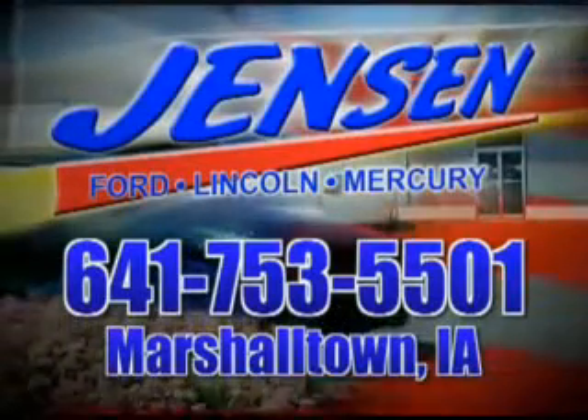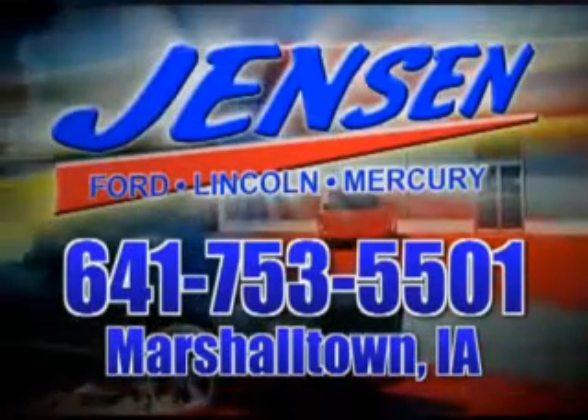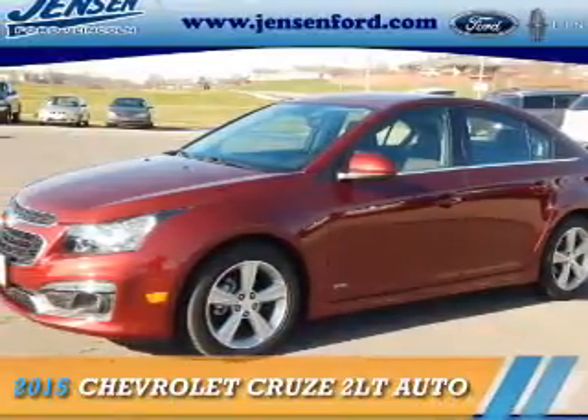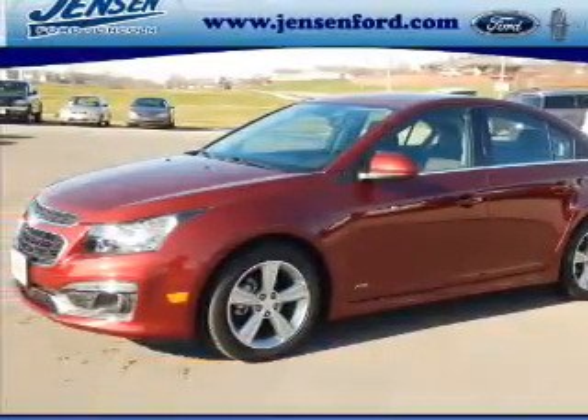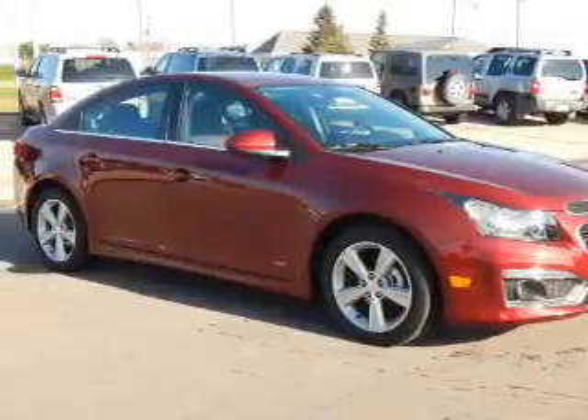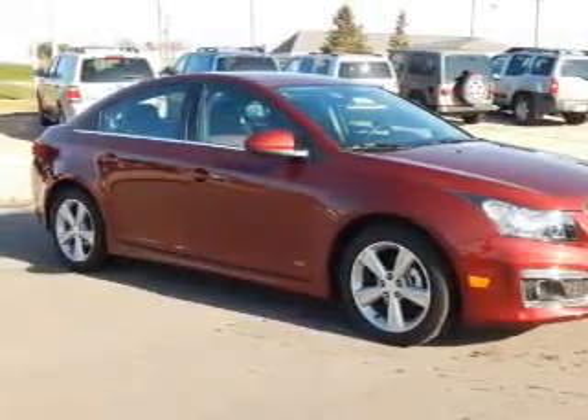Stop in at Jensen Ford and see why we're Marshall County's largest Ford dealer. Presenting the 2015 Chevrolet Cruze. It's powered by front wheel drive, a 1.4 liter four cylinder engine and an automatic transmission.